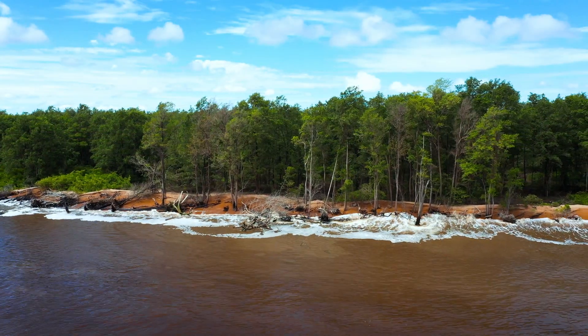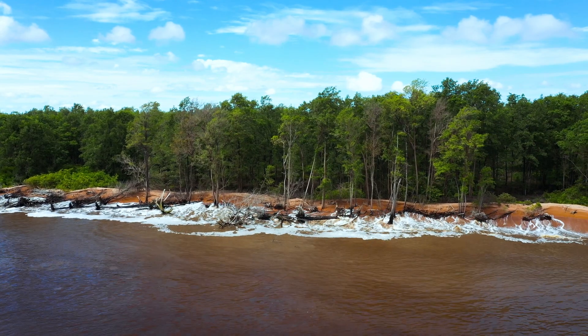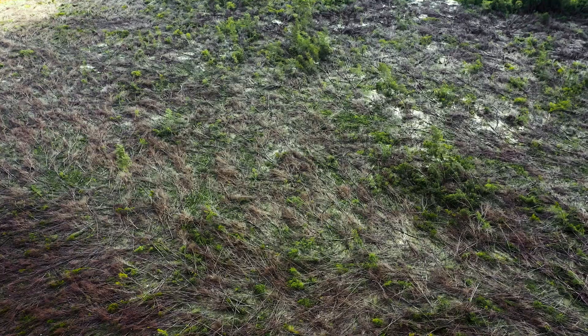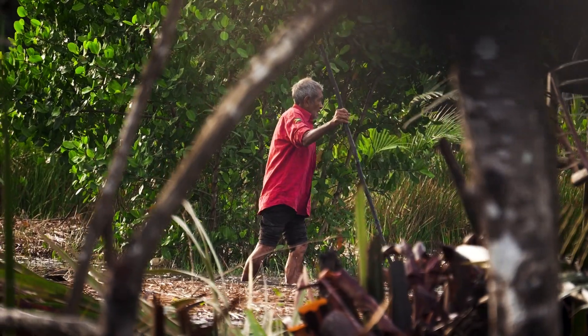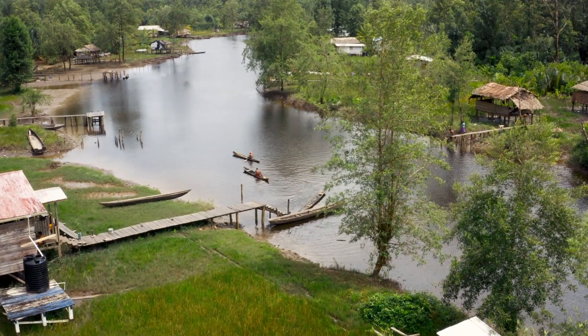Mangroves also protect our houses, farms, and communities from swelling and big seas. If too many mangroves disappear, the river banks can be washed away, the land will be flooded more often, and it will be harder to find wood for building and burning.